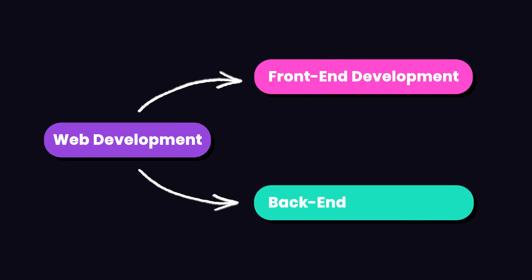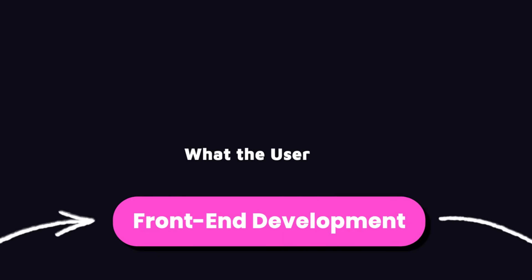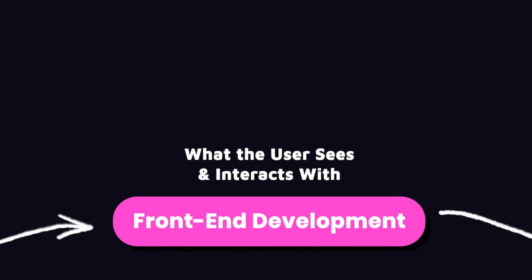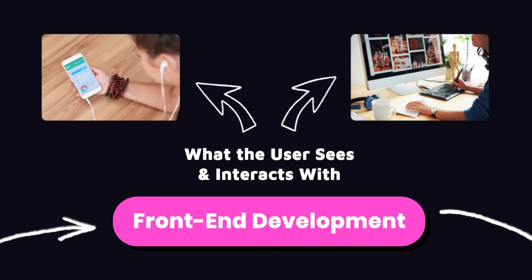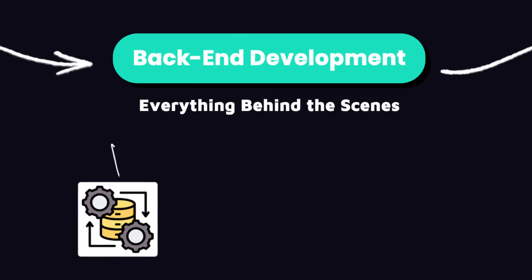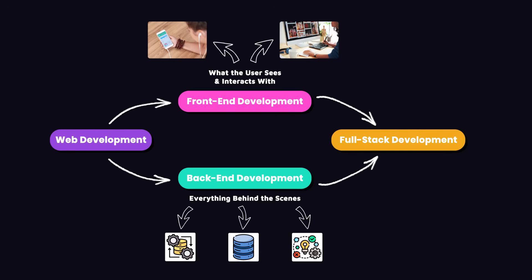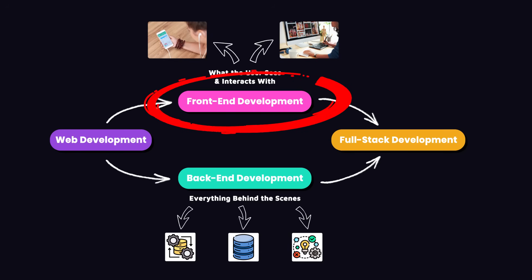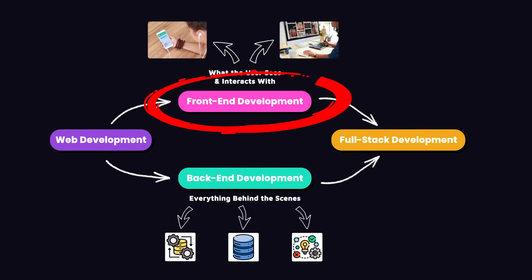Web development is generally broken down into two areas: front-end development and back-end development, and then full-stack development, which is a combination of both. Front-end development is all about what the user sees and interacts with — it's the website in your browser or the app on your mobile phone or tablet. Back-end development handles everything behind the scenes, like data processing, storage, and logic. In this video, our focus is only on front-end development. I'm planning to create a similar video on back-end development, so check the description box for the link.